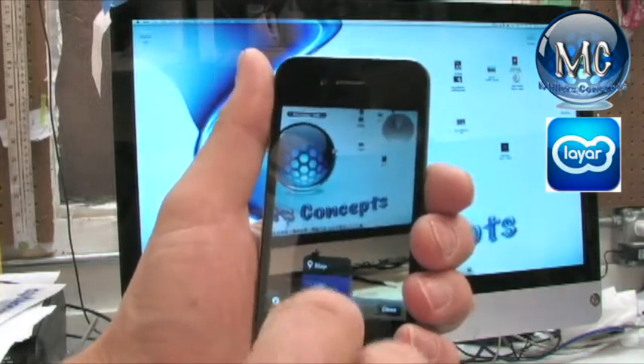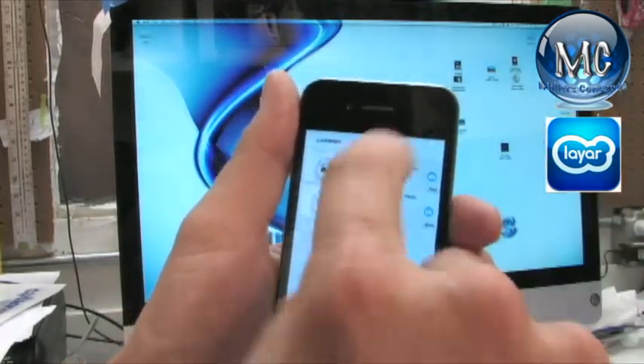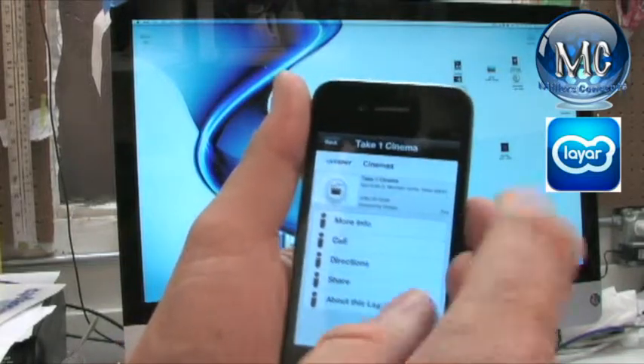Let's do the list — and this is movie theaters. So there's Take One Cinema right there. You can click on that. You can call them, you can get directions, you can share it, you can do more layers or whatever.